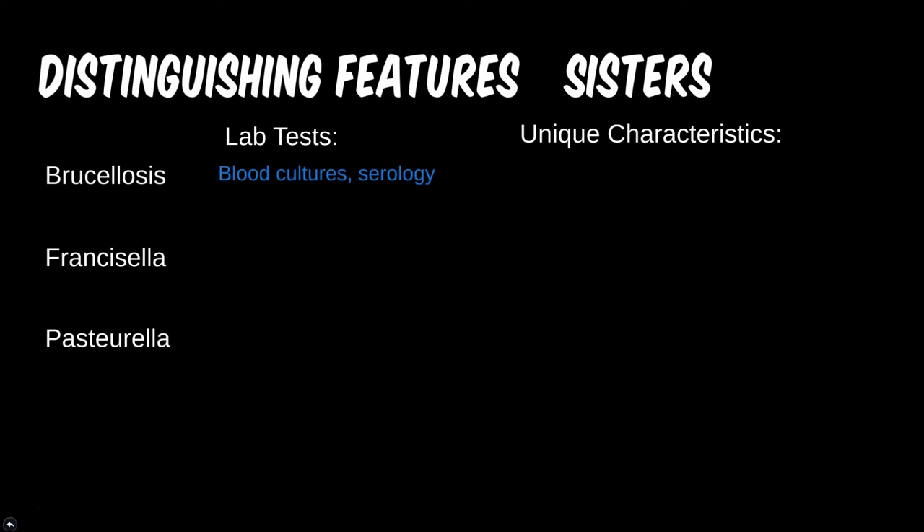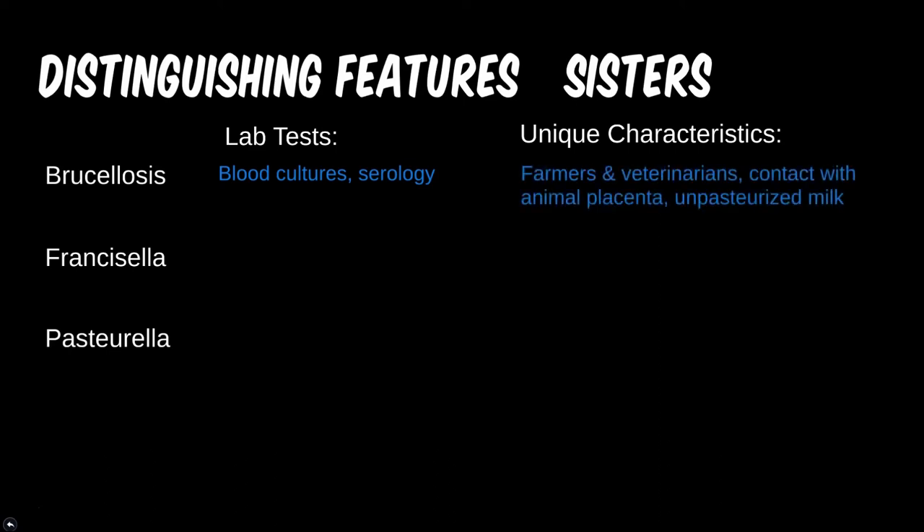Brucellosis is common with farmers and vets due to their contact with animal fluids. Giving birth — therefore coming into contact with the placenta — or milking cows are classical question scenarios for this less common bug. Tularemia is associated with certain species of ticks, making any contact with wildlife a potential route of spread.